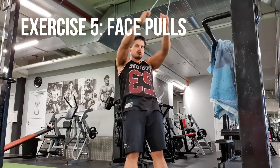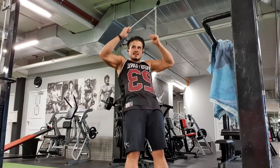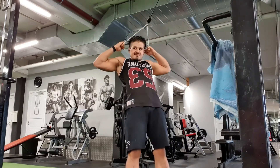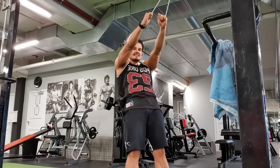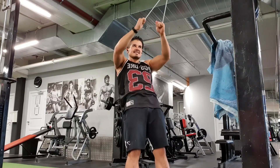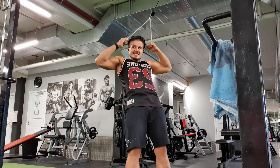The fifth and last exercise is face pulls. This is best done with a rope and cables and works the rear delts similarly to the back delt rows. Grab the ropes and step a few steps back — your arms should be straight at the start of the movement. You want to get an internal rotation of the elbows in order to fully activate your delts, and get a contraction on your back delts by squeezing them together. Try to keep your legs straight the entire motion, minimize the use of momentum, and let your delt muscles control the entire movement.